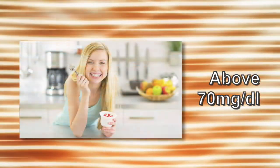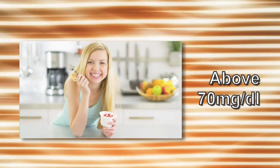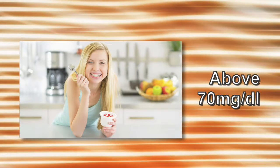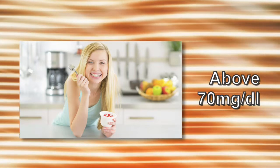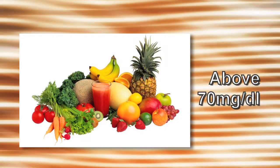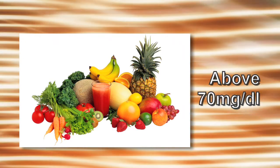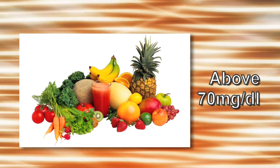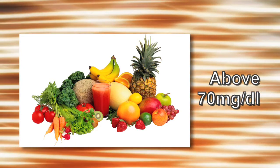Once blood sugar levels are above 70 milligrams per deciliter once again, and if it's not around the time of your usual meal, you may want to have a snack or your meal that includes some protein and carbohydrates such as starches, fruit, or milk. This will help to maintain healthy glucose levels and prevent the low blood sugar from coming back.